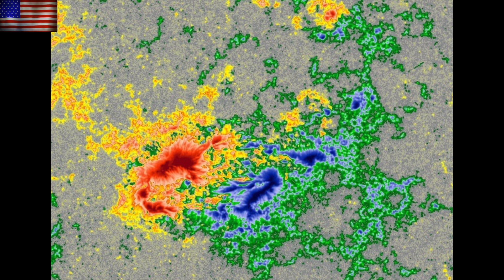Even though this appears to be morphing this morning, for a big flare we'll need more interaction between umbra of opposing polarities. We'll have eyes on that today.